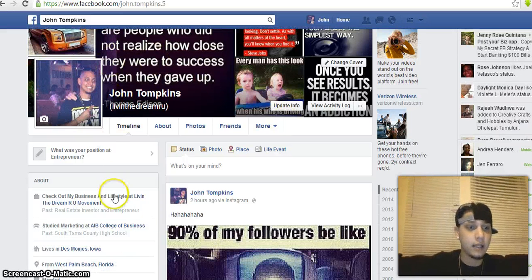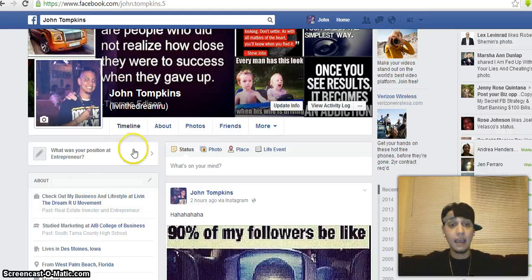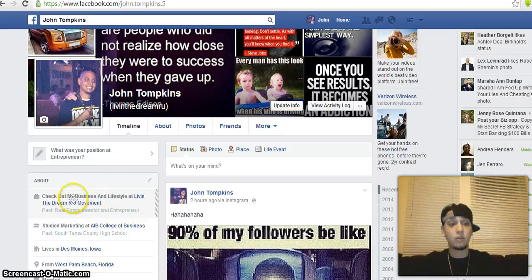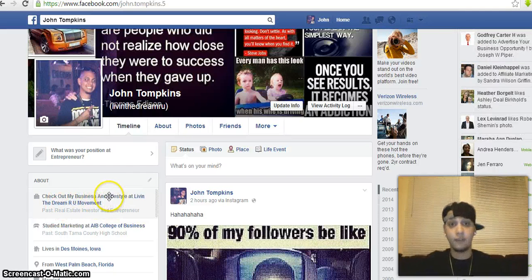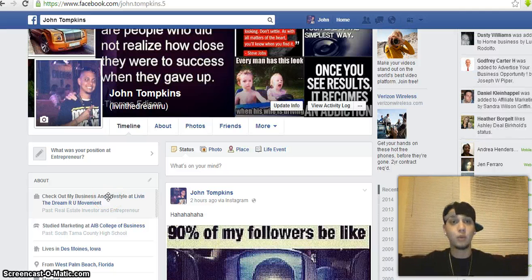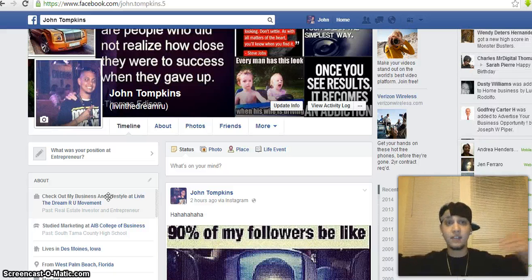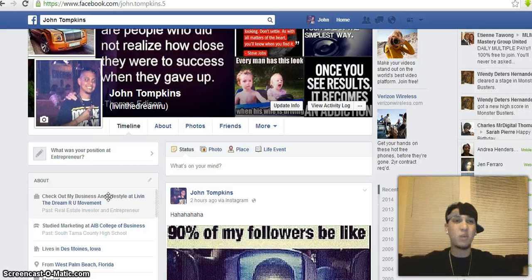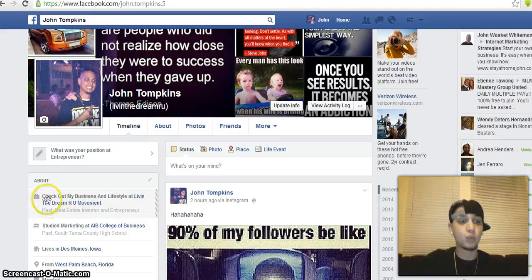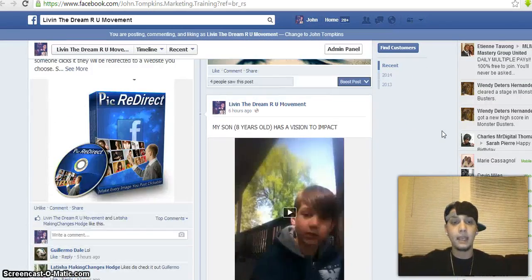Your About section is huge. Most people go to your profile and they're going to look at your About section, and most people have their company listed right there — take that straight off. You don't want people to assume you're with a company, because if they've seen others market the wrong way they'll already think you're a spammer. What I have in my About section is: 'Check out my business and lifestyle at Live in the Dream — are you movement?' That's just my fan page, so when they click it they get redirected to my fan page.